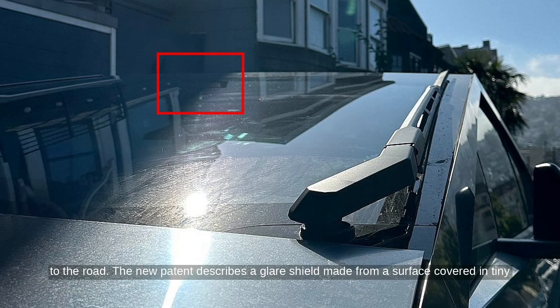The new patent describes a glare shield made from a surface covered in tiny microcones. These structures scatter incoming light in different directions to reduce glare and help cameras capture clearer images. Tesla says the cones are precisely designed to minimize light reflectivity and can even adjust direction based on the sun's angle using a small motorized system.